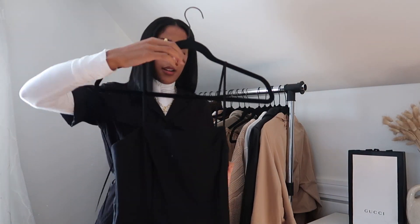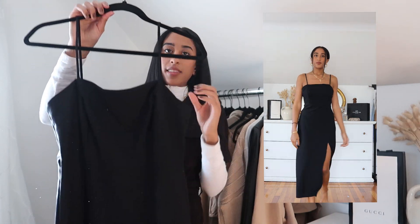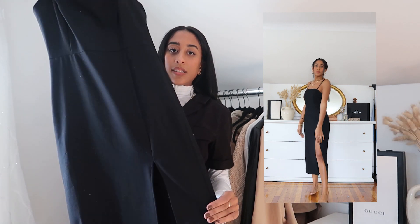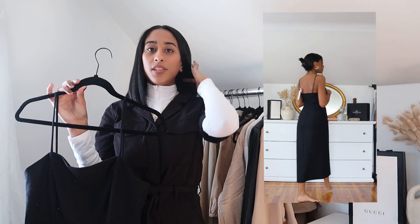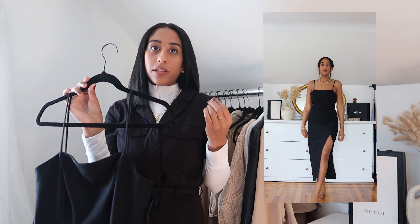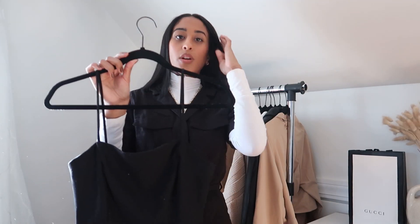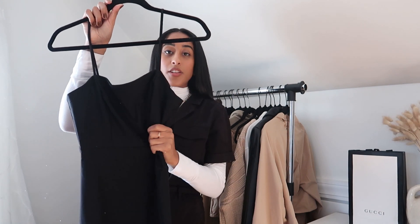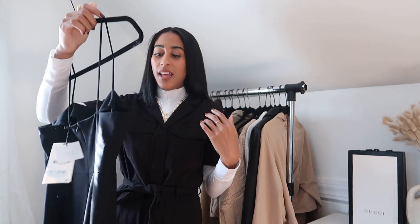Next we actually have a dress from Zara — this was on the thumbnail for this video and it was one of my favorites. I think the slit in it is absolutely stunning. However, I didn't buy it to wear formally; we're still in COVID season so I was planning to wear this very casually — with a little leather jacket, white sneakers, and a cute little crossbody. It's a cute dress to just head out and walk around in.